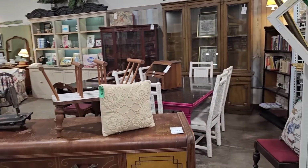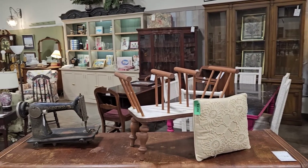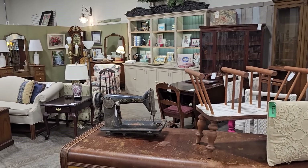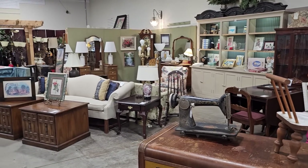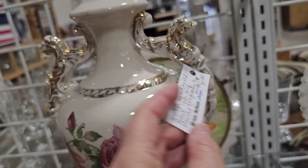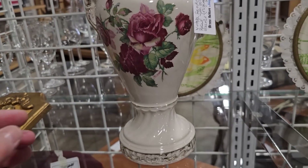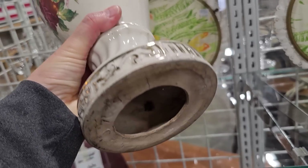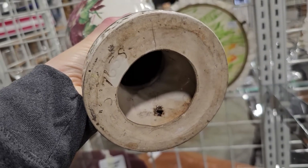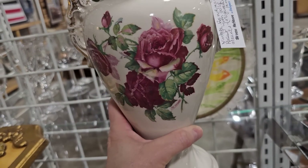This is going back into their antiques and unique section — you know we always have fun looking back here. So this was originally a lamp — it's a hand-painted vintage piece at $7. Someone has taken all the lamp parts out of it, but I think it's still so pretty. It would be perfect just to set up to add to that shabby chic vibe.